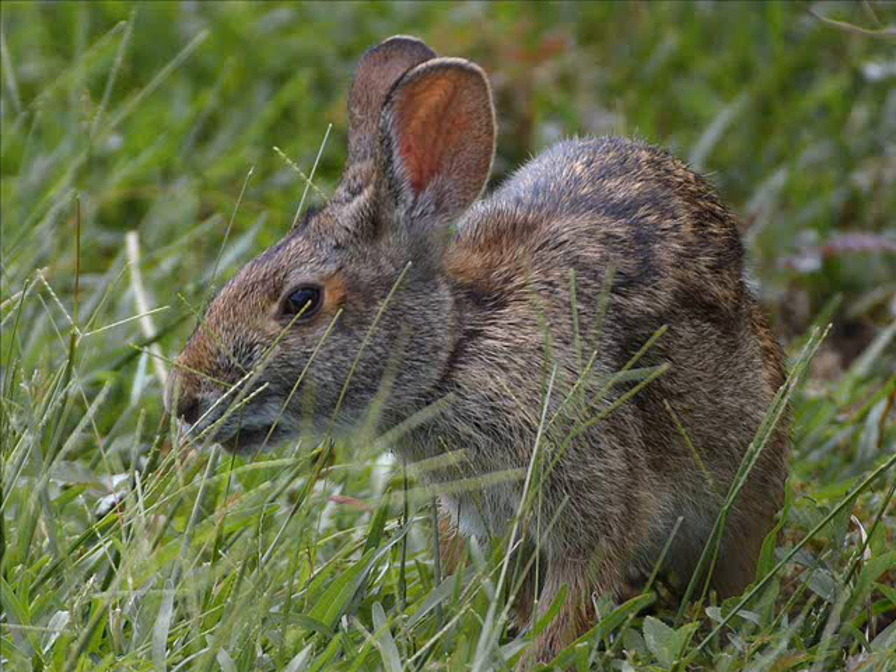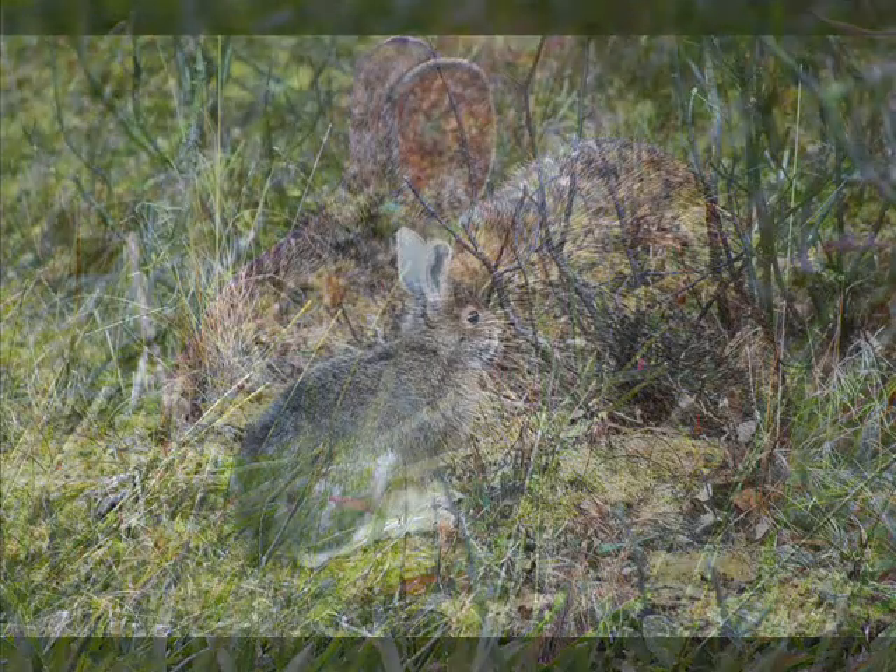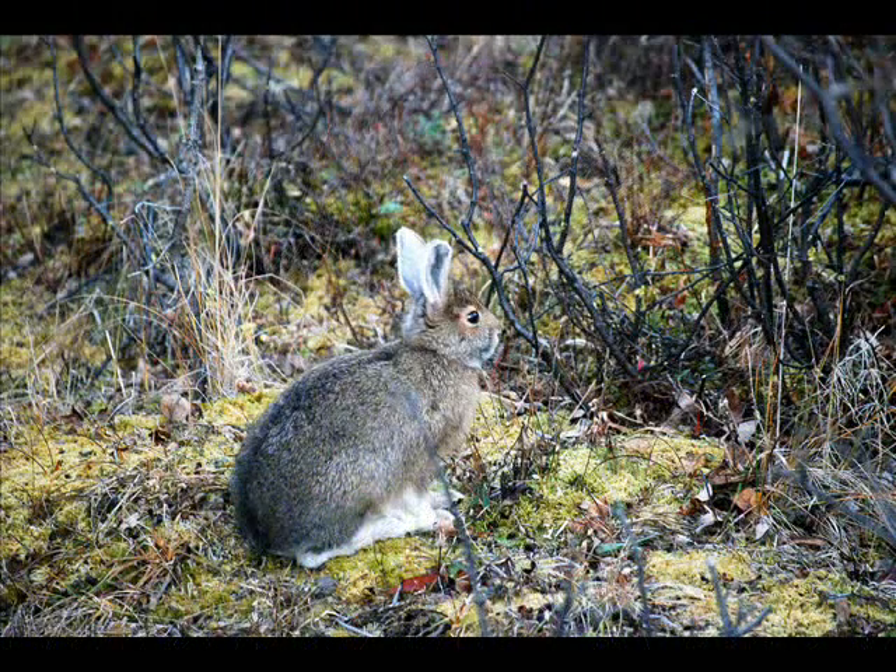The snowshoe rabbit lives in the forest area in higher parts of North America. It has large feet and the toes can spread out like snowshoes. They have 3 to 4 litters a year with 1 to 8 in each litter.